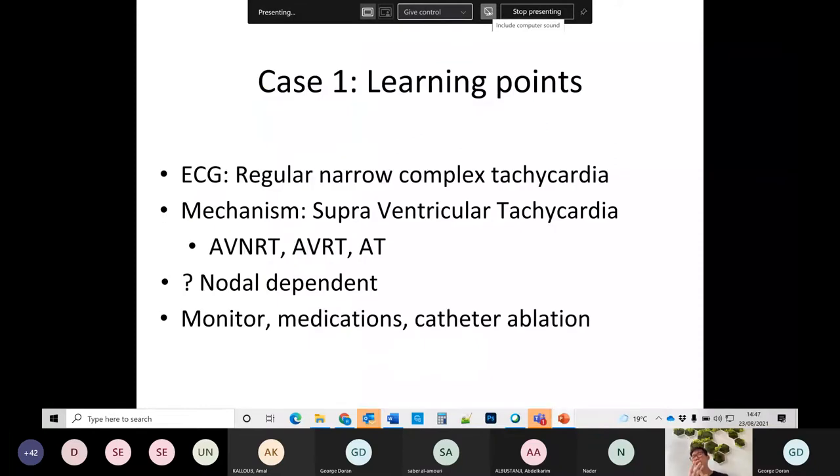The learning points from this series of cases: regular narrow complex tachycardias are supraventricular tachycardias. There are three main mechanisms: AVNRT (junctional reentry), AVRT with an accessory pathway, and atrial tachycardia or atrial flutter. You can try to work out which it is by seeing whether it's nodal-dependent — if so, it's likely a circuit, meaning AVNRT or AVRT.